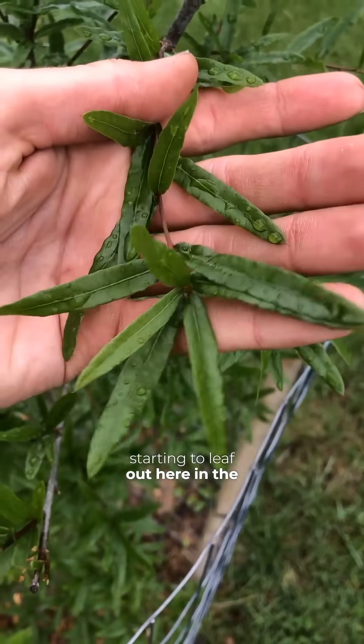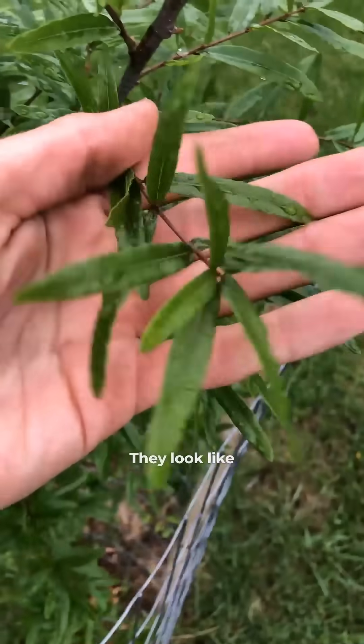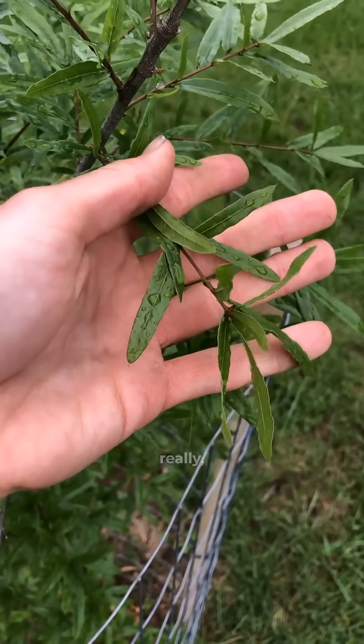They're just starting to leaf out here in the spot that we planted them. You can see their leaves are really narrow and tiny — they look like willows. It doesn't look like an oak really at all.